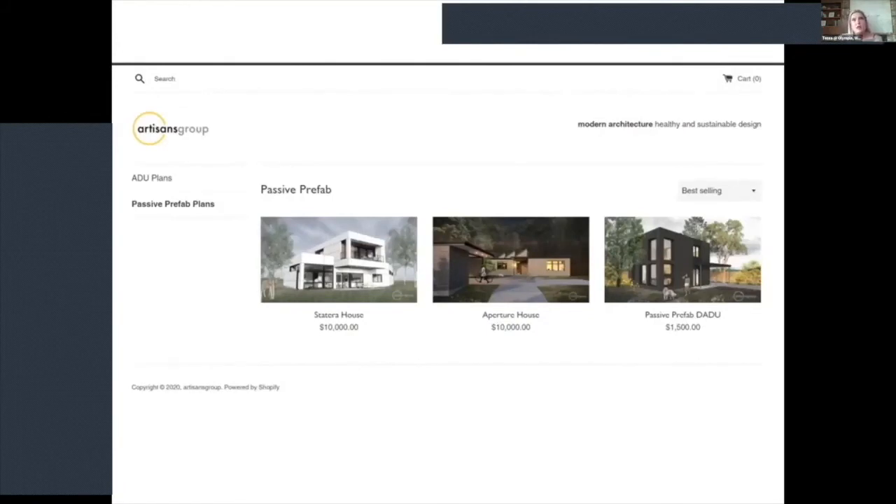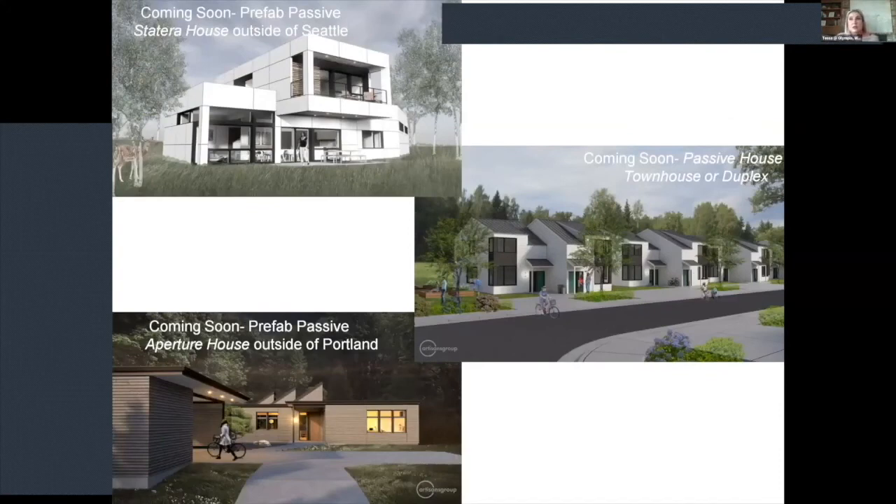A lot of people in this group are practicing professionals dealing with how to pivot their firms during COVID and trying to think smarter, not harder. My firm applied for PPP funding, which we did receive for eight weeks. We're using it to fund the development of passive house plan sets you can purchase online. We're going to have prefab designs — working with Collective Carpentry with pricing ready — as well as passive house duplexes and townhouses. We've been working with Habitat for Humanity and have pushed those designs further into the passive home realm, with plan sets ready for developers to buy.